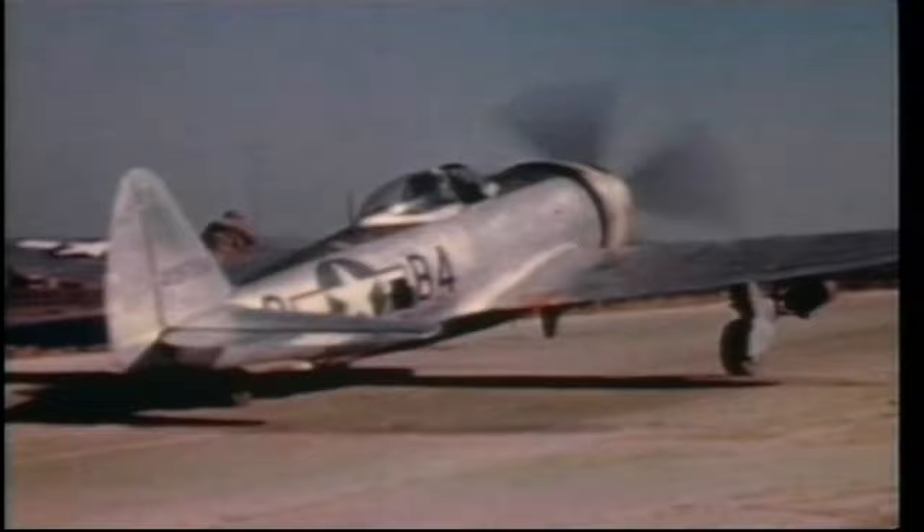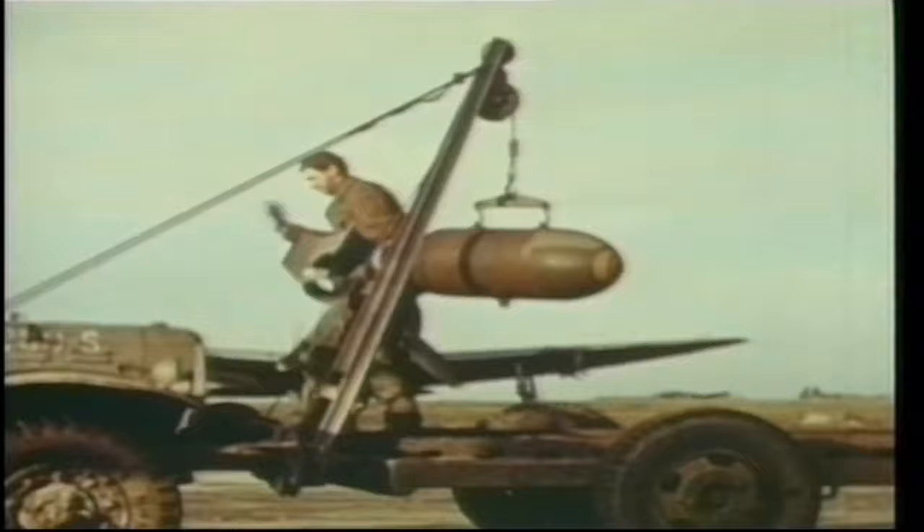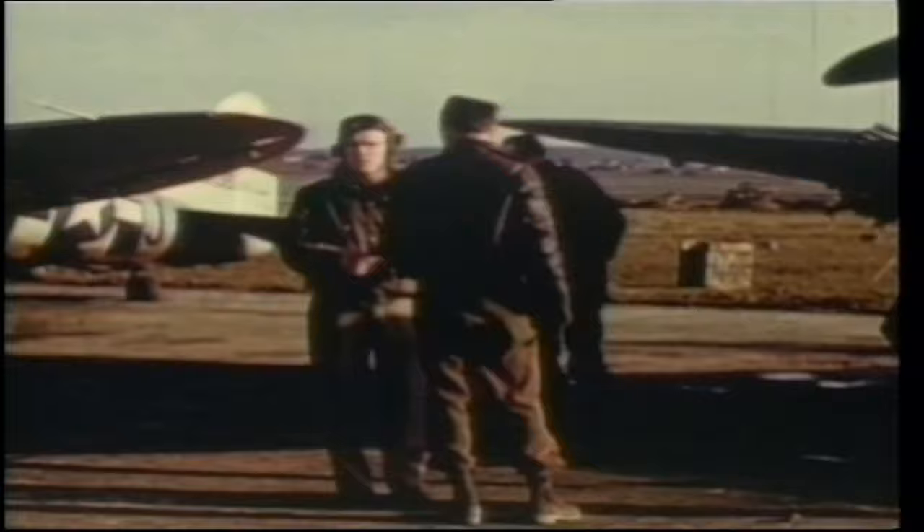The Pratt & Whitney R-2800 turbo-supercharged, 18-cylinder air-cooled radial engine created over 2,000 horsepower and gave the P-47 excellent performance with a large load-carrying capability. The first deliveries of the P-47 took place in June 1942, and the US Army Air Corps began flying it in the European theatre.